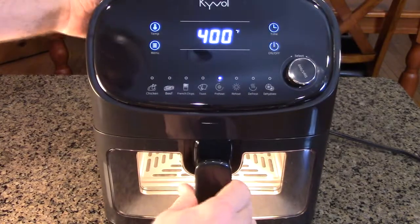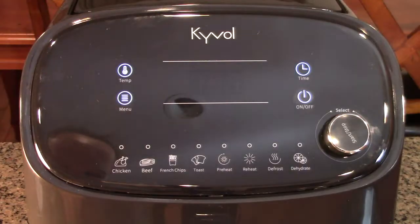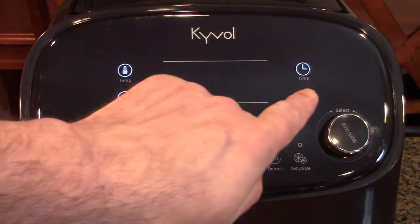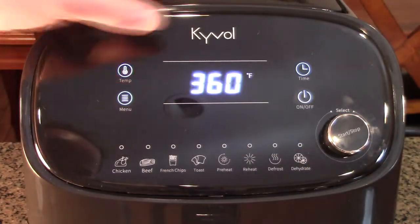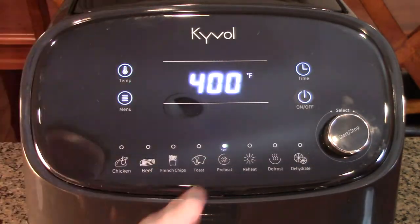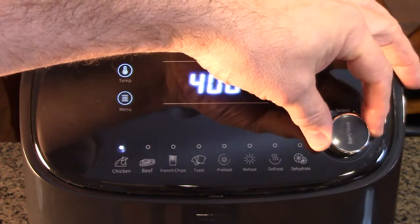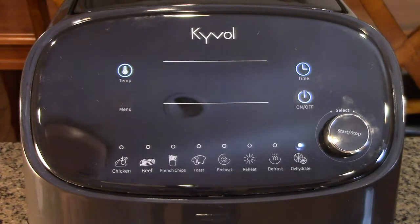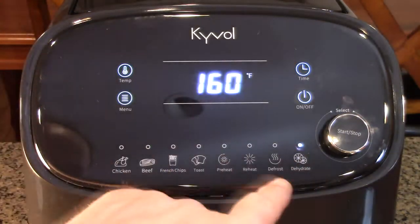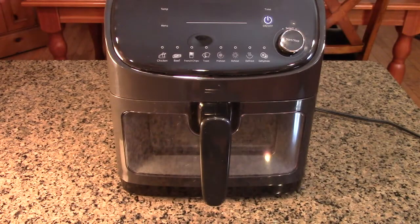You'll notice the light goes on and off because it's regulating the temperature inside. When that light goes off, the coil is off, regulating at 400 degrees. For operation: you touch the sensor to turn it on, use the knob to increase time or change temperature. Hitting the menu button gives you preheat, toast, potato chips/french chips, beef, chicken, reheat, defrost, and dehydrate — you can dehydrate fruit and make beef jerky. Once set, just hit the start/stop button. When the cycle completes, it beeps a couple of times.